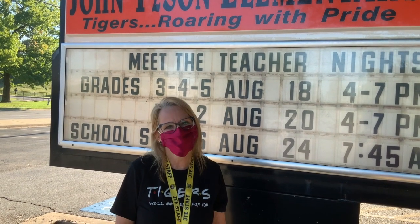Hello Tyson Tigers, it's Mrs. Poe, the principal. Our theme this year is JTE Connects. We want to connect with you through this video to highlight some of our safety procedures.